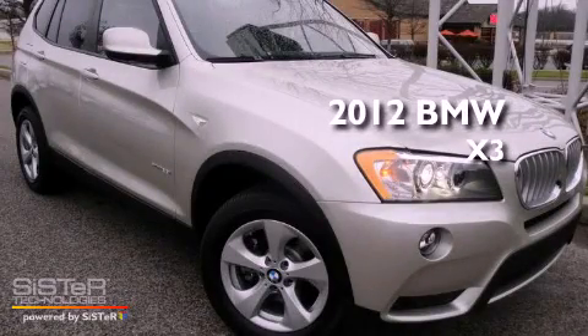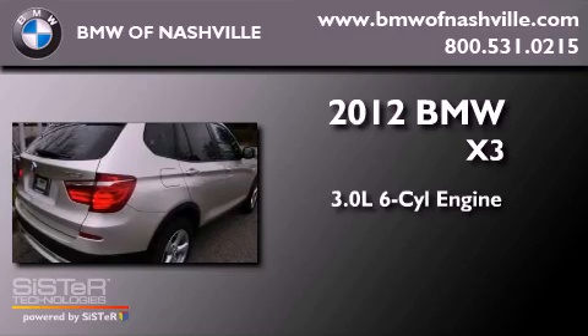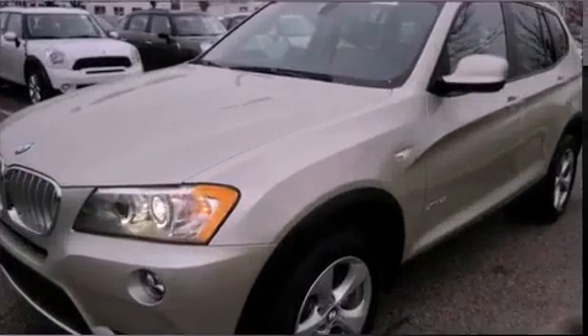This is a brand-new 2012 BMW X3. It features a 3.0-liter six-cylinder engine, an automatic transmission, and all-wheel drive.